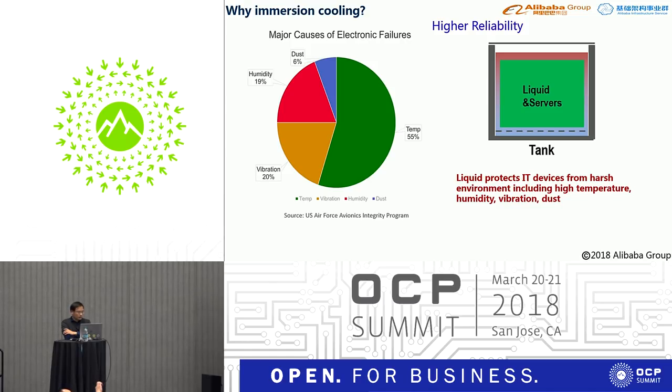Immersion cooling can also bring servers higher reliability. Electronic failures are divided into factors including high temperature, vibration, humidity, and dust. In immersion cooling, the server is isolated from air — no humidity, no dust, temperature is controlled, and no fans means no vibration. We cannot provide convincing reliability data right now, but theoretically immersion cooling can give the system higher reliability.